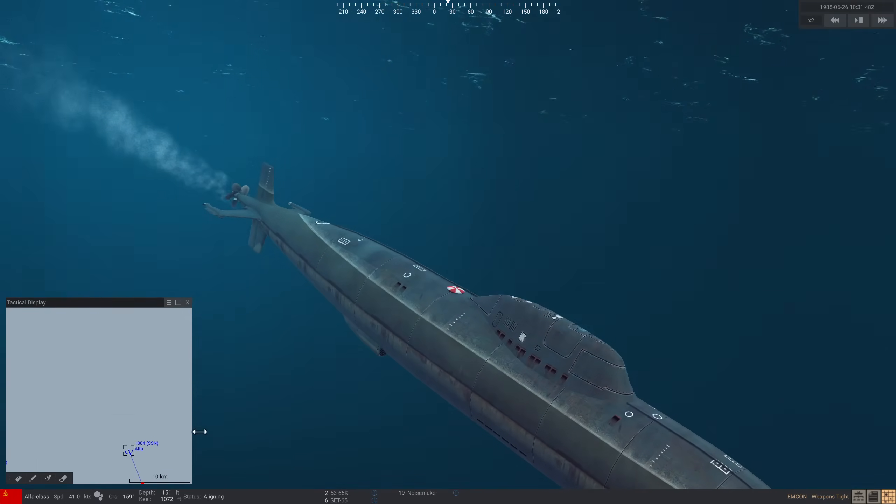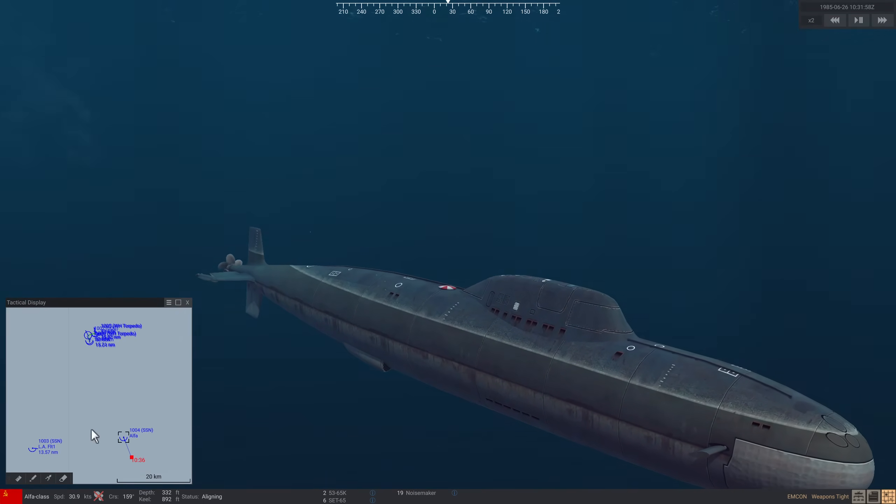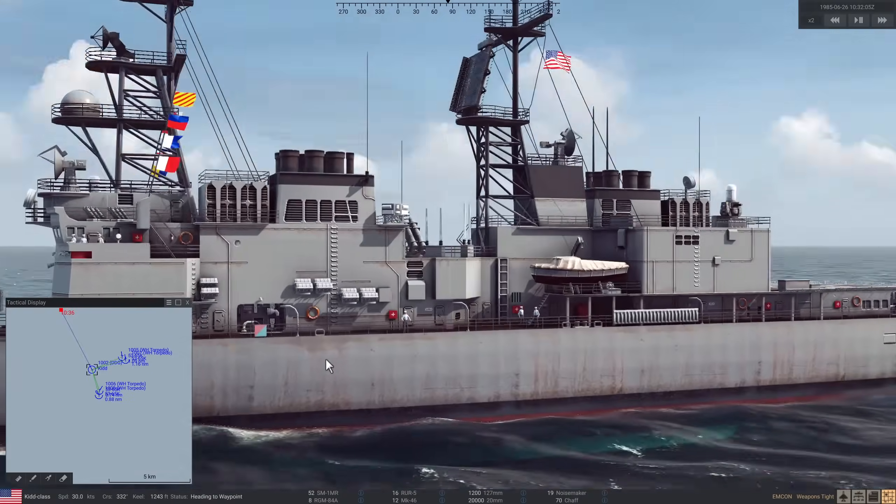The Mark 46s have all run out of juice. We can get cavitation back on and go hunting. Let's go look for the LA.